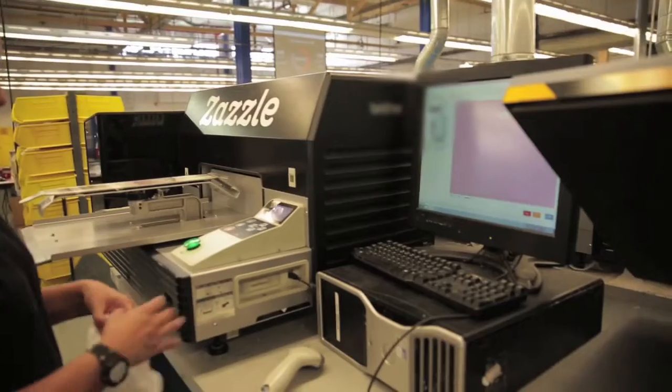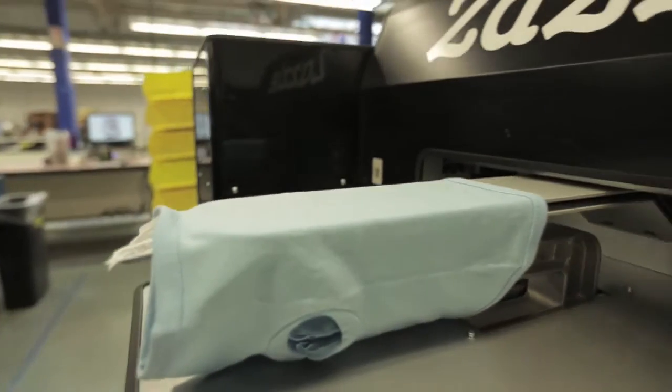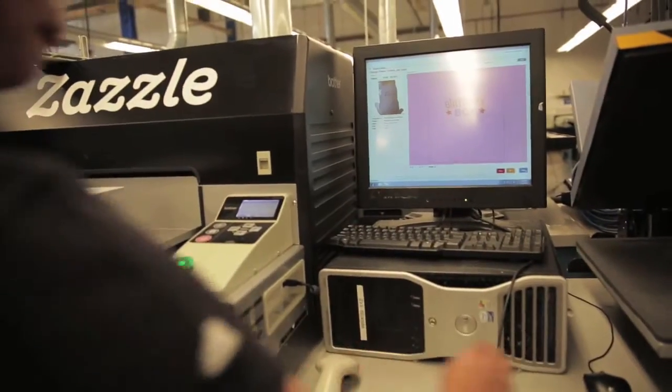Pet shirts, or pet apparel, get ordered by the customer online, whether it's their image or something we have currently in our marketplace. We have a wide range of sizes and multiple different colors. We have ringers. There have been cases where people even put dog apparel on cats, because of the size range we're able to achieve.